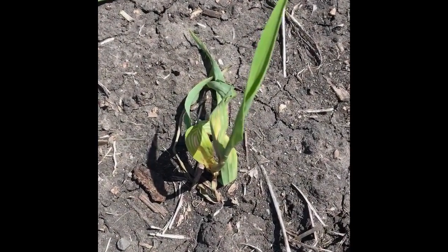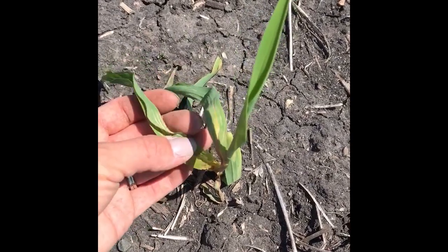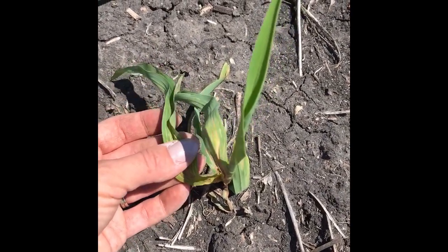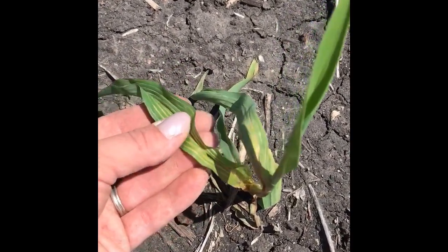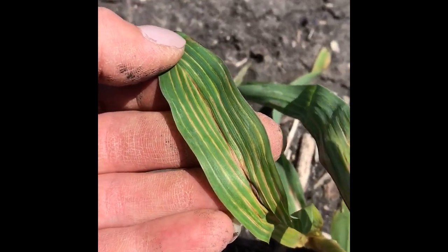So here I'm actually looking at a plant that I think is a pretty good example of what this kind of injury might look like. Oftentimes we'll see it on the first few leaves, and if we look up close it's got a really unique pattern of injury.